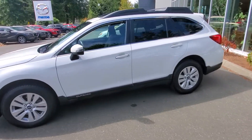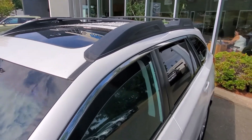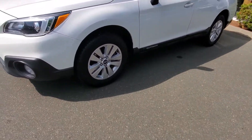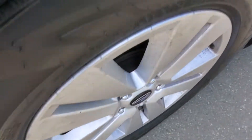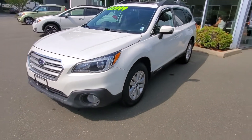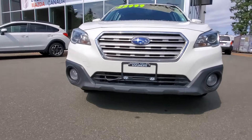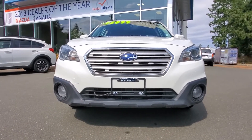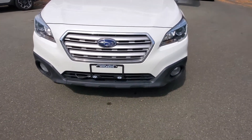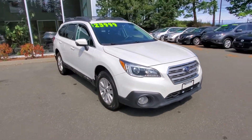Really nice station wagon from Subaru, super popular. You've got the roof racks up top — you can turn them into rails if you want. You've got nice looking tires, no key entry. Under the hood it's a 2.5 liter four-cylinder engine — tons of power, good on fuel. Subaru's famous 2.5 liter engine. Fog lights down below, nice headlights up top, really nice and bright.